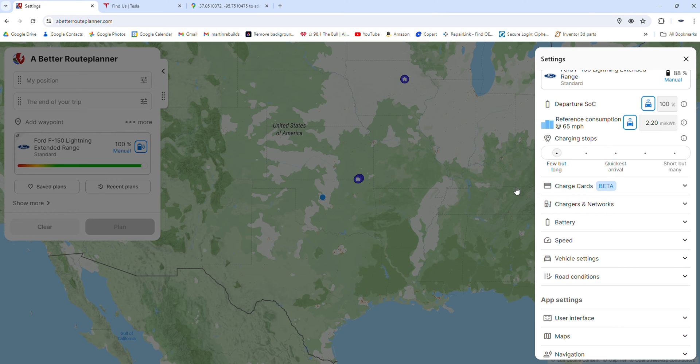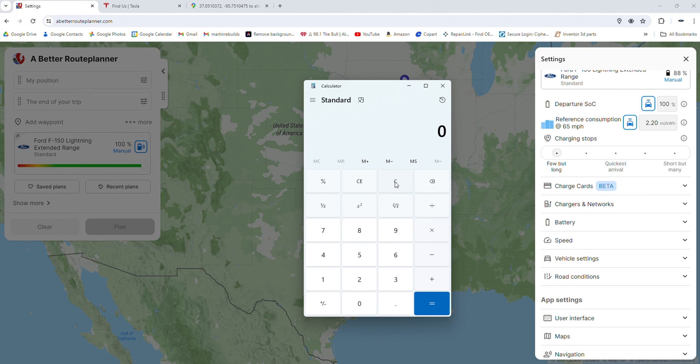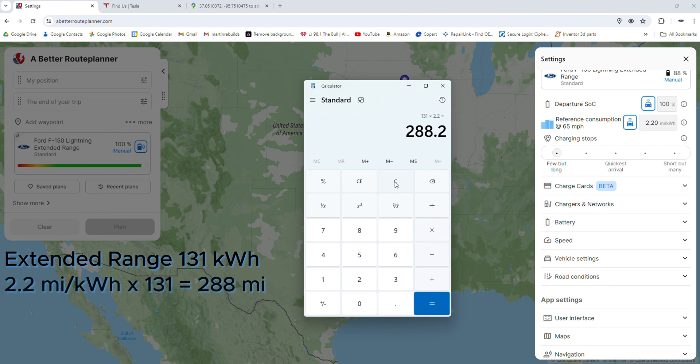The biggest way to understand your range, which references into this consumption setting, is to open up a calculator and do a little bit of math. On an extended range Lightning, it's a 131 kilowatt-hour battery; it's 98 kilowatt-hour on a standard range. For purposes of this video, we're going to use the extended range version. Take that times the 2.2 miles per kilowatt hour, and you should have a total theoretical range of 288 miles. But you don't run the battery all the way from 100 down to 0%. You want to arrive at the charger with 5% battery at a minimum, and you don't want to charge past 80% on subsequent charges. So if you take that times 0.75 — 131 times 2.2 times 0.75 — it gets you about a 216-mile range between fast charging stops.